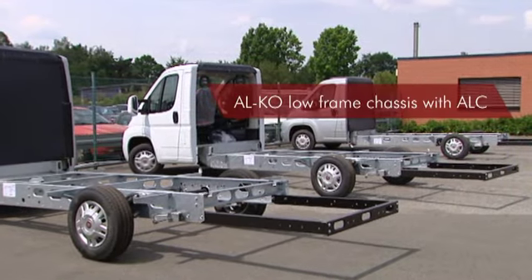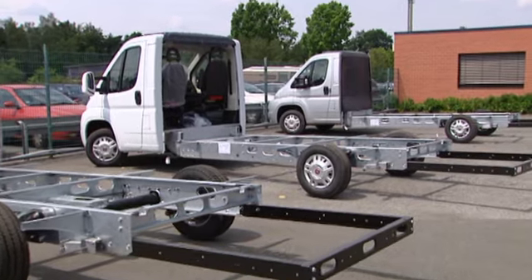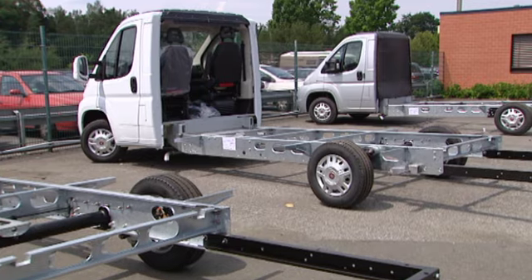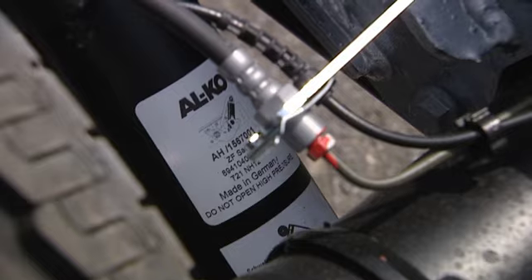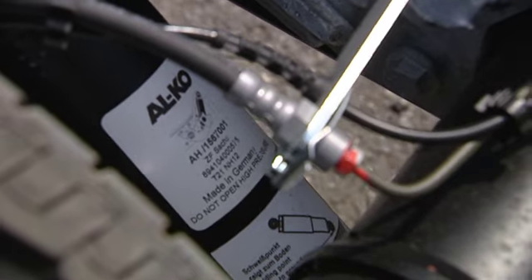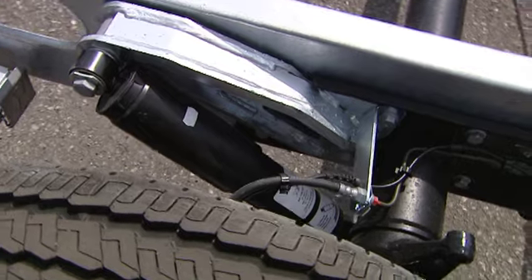Weight is also saved in the chassis. The Explorer is manufactured on an ALKO low-frame chassis. The weight-optimized chassis stands for security and the greatest travel comfort imaginable. Instead of a conventional shock absorber, the ALC always keeps the Explorer on an optimum and stable level.